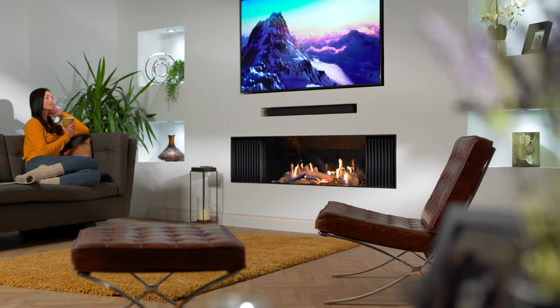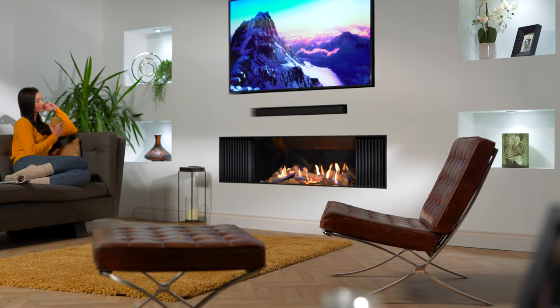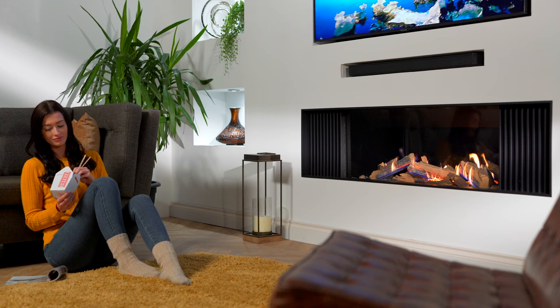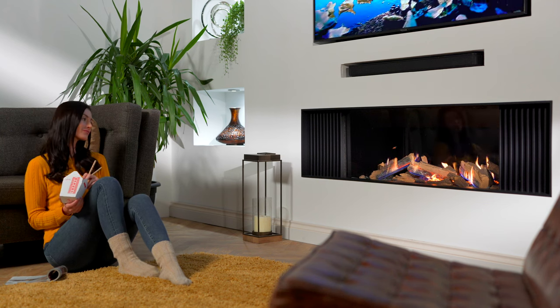The fireplace media wall has become the most popular living room transformation for decades. It eliminates the unsightly plugs and cables which accompany a traditional TV installation and has huge space-saving benefits for the living room.